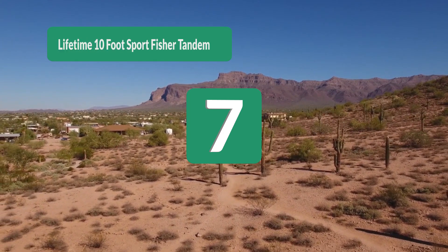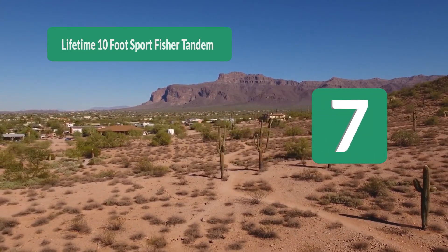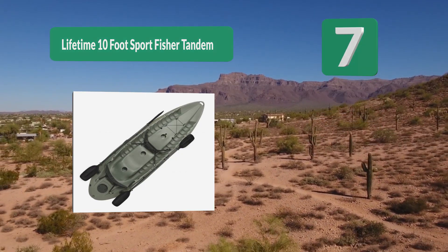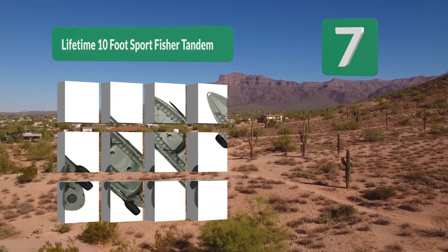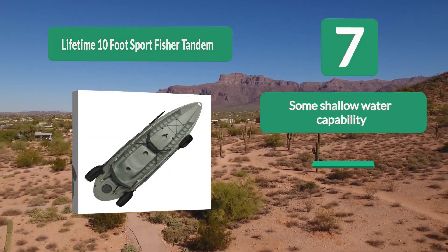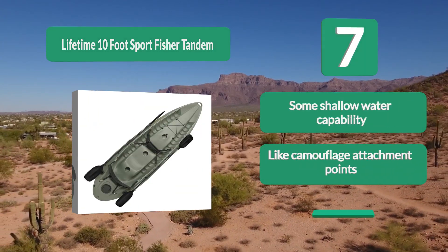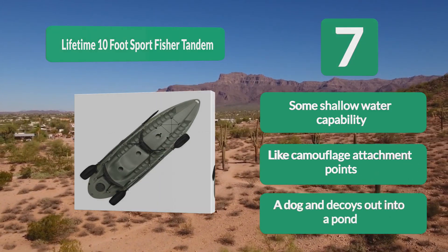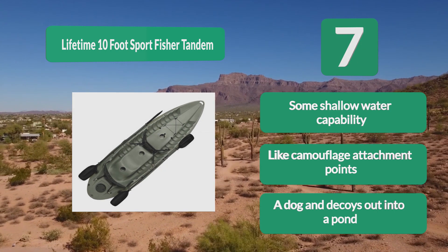Number 7: Lifetime 10-foot Sportfisher Tandem. Universal fit — the boat comes with two padded backrests, two built-in rod holders, built-in paddle clips, and a dry storage compartment in the rear. The top design is very stable with one person aboard and the kayak tracks well. Some shallow water capability, camouflage attachment points, and room for a dog and decoys out into a pond.